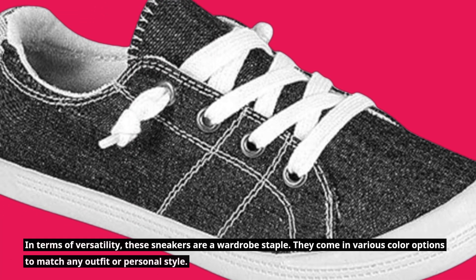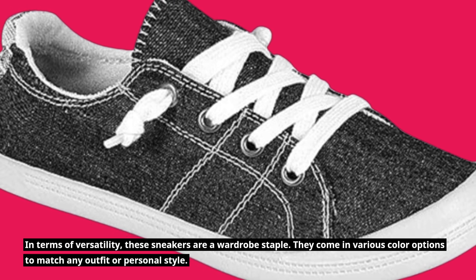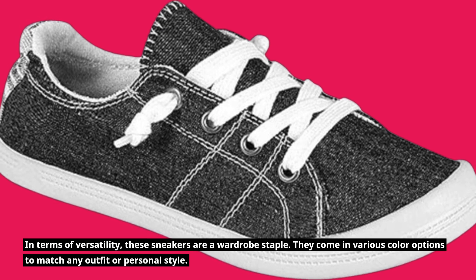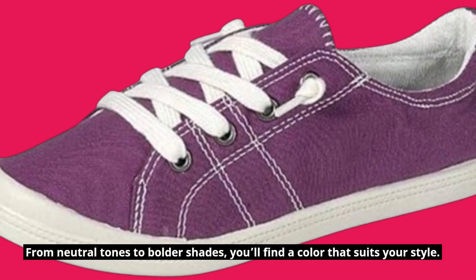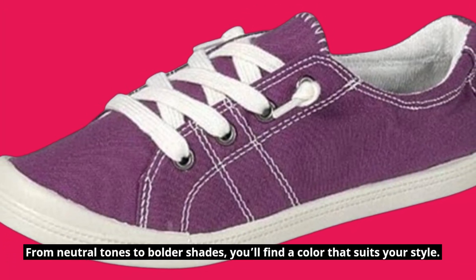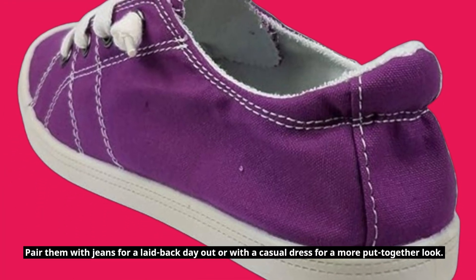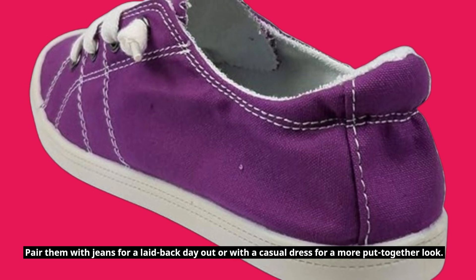In terms of versatility, these sneakers are a wardrobe staple. They come in various color options to match any outfit or personal style. From neutral tones to bolder shades, you'll find a color that suits your style. Pair them with jeans for a laid-back day out or with a casual dress for a more put-together look.